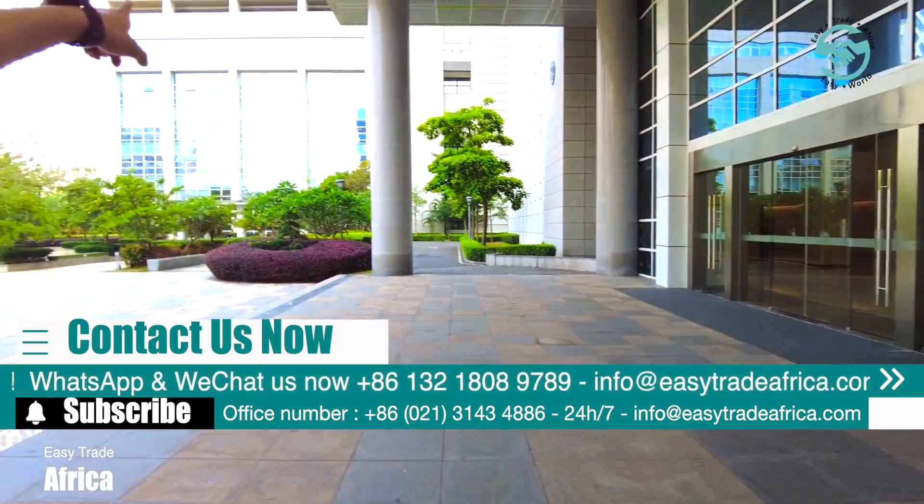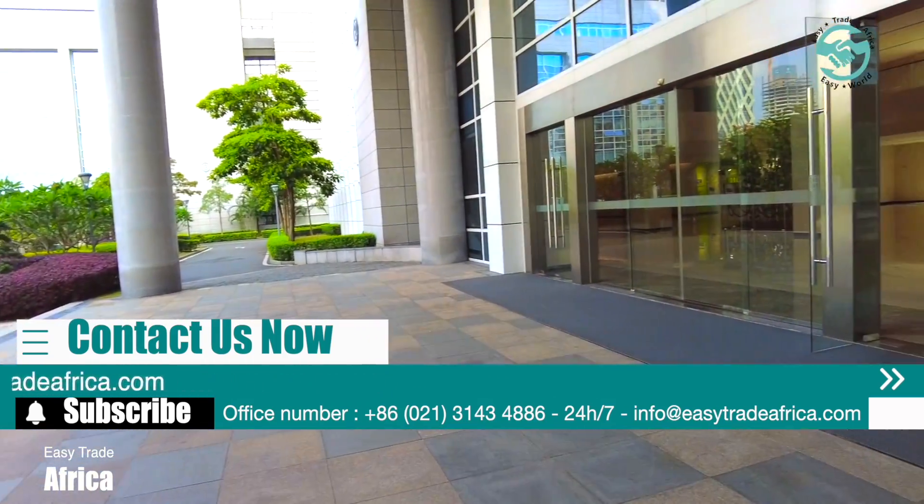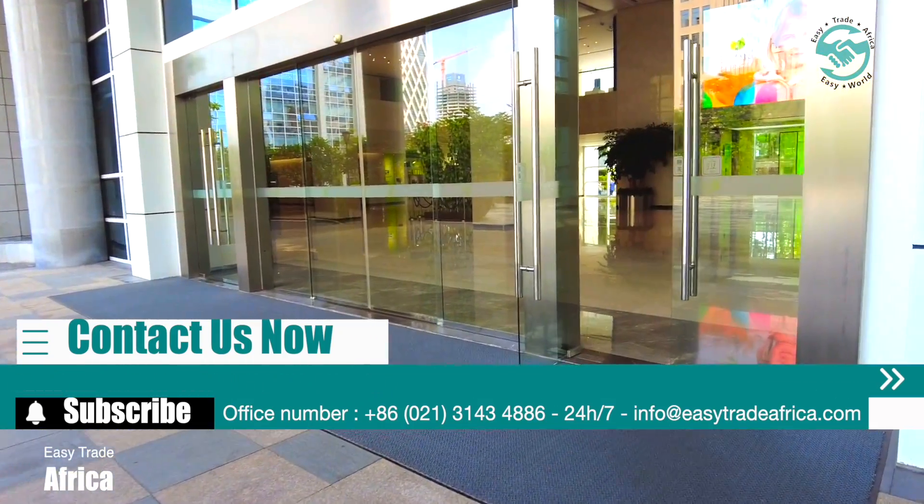Here is the administration building. That building is the R&D center. We have a restaurant and residence on campus as well.